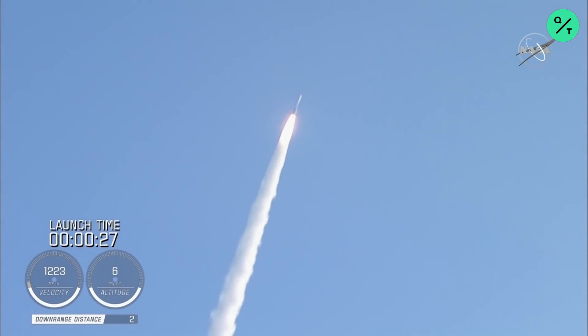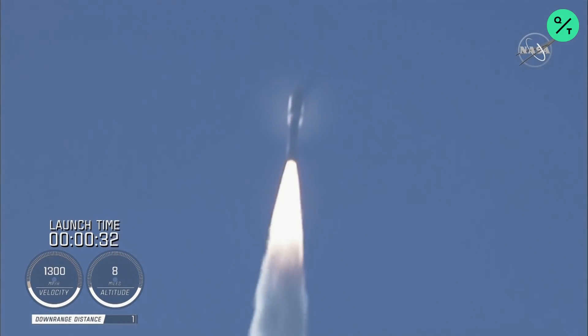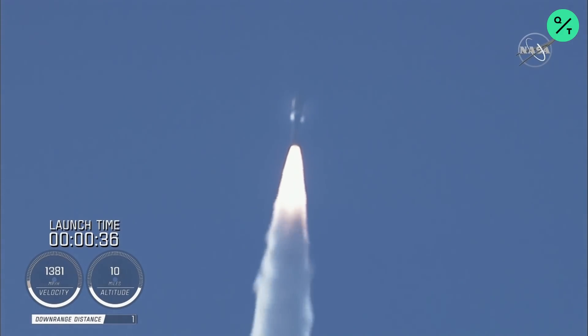Coming up on 30 seconds into flight, the RD-180 is throttling down as expected. Engine response looks good. And Mach 1, Atlas 5 is now supersonic.